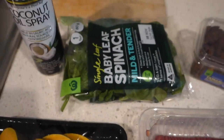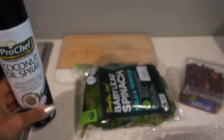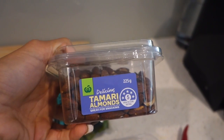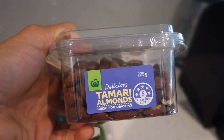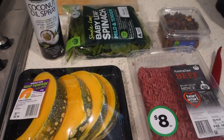I've already entered this into MyFitnessPal: we're going to be having beef mince with roast pumpkin, tamari, almonds, and some wilted spinach. I have this quite often. Pumpkin is one of those things people assume is high in carbs, but it's actually not — per 100 grams, roast pumpkin has only 6.5 grams of carbs. I like pumpkin because it feels quite carb-dense, like sweet potato, so it keeps me full — great volume for very few carbs.